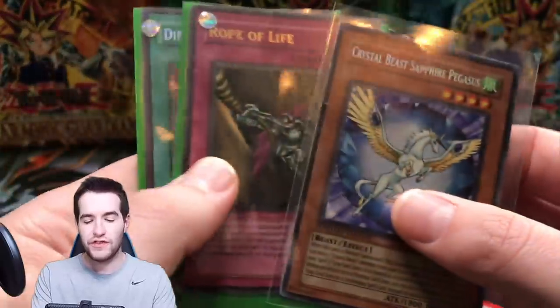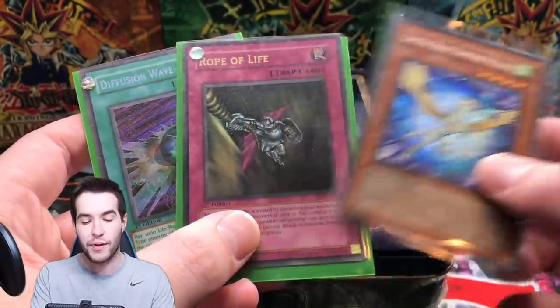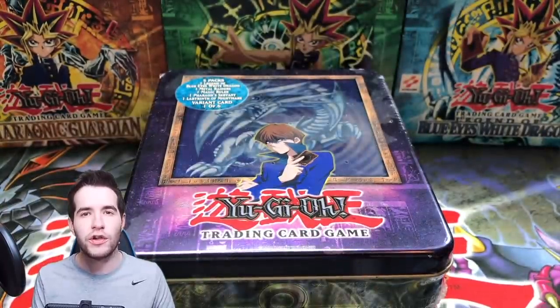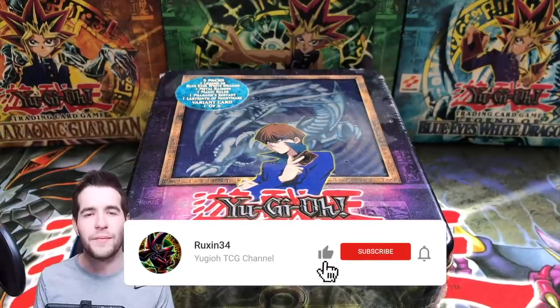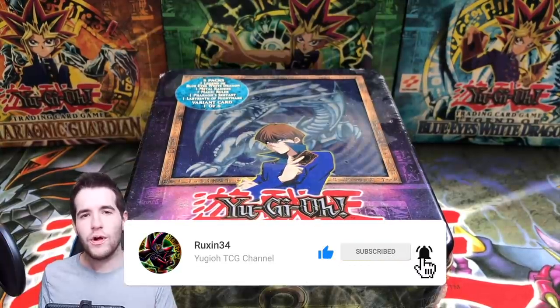For this video's giveaway, I'll be giving away three cards: a secret rare Crystal Beast Sapphire Pegasus, Rope of Life first edition, and Diffusion Wave Motion first edition. All you've got to do is like the video, be subscribed, and let me know your favorite card from this opening. Let's get into it.